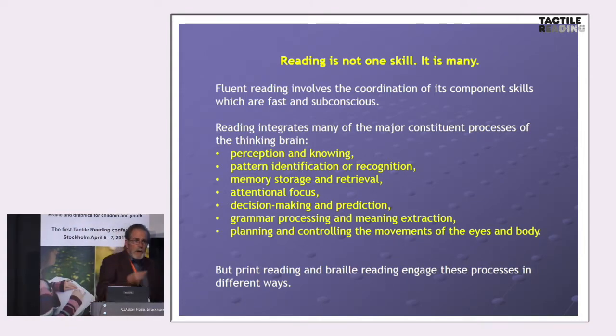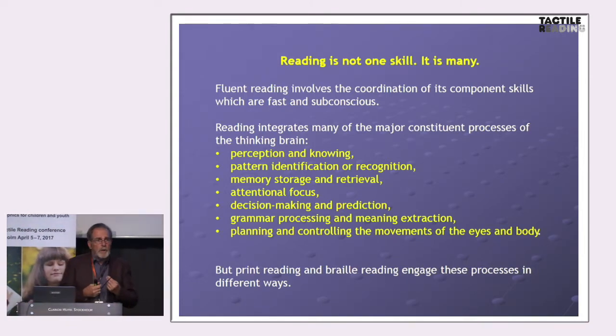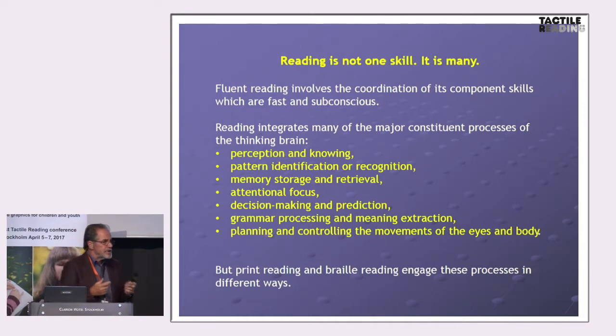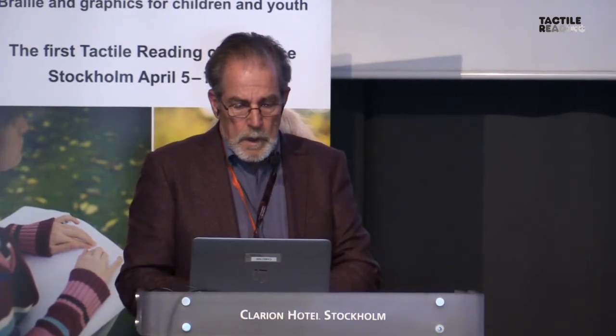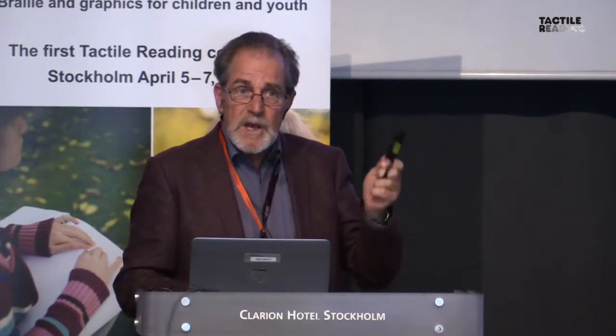The fastest operations we have are subconscious ones — not ones you can look into your own mind and know what you did. If I ask my students how they read print, they think their eyes move smoothly. The eyes do nothing of the sort. And print and braille at this level are quite different.